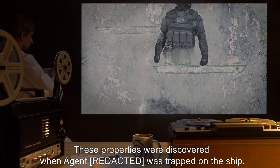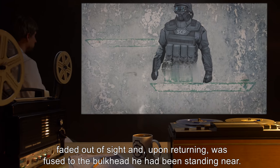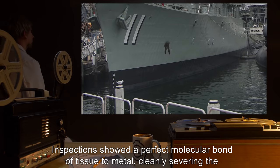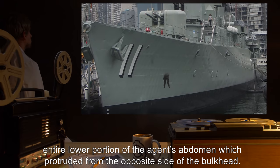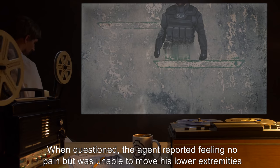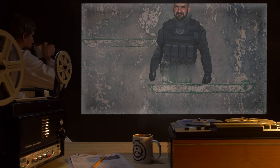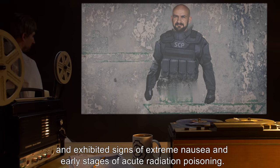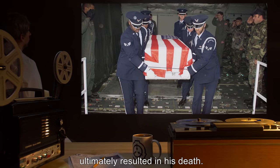These properties were discovered when Agent Reed was trapped on the ship, faded out of sight, and upon returning, was fused to the bulkhead he had been standing near. Inspections showed a perfect molecular bond of tissue to metal, cleanly severing the entire lower portion of the agent's abdomen, which protruded from the opposite side of the bulkhead. When questioned, the agent reported feeling no pain, but was unable to move his lower extremities, and exhibited signs of extreme nausea and early stages of acute radiation poisoning. Attempts to recover the surviving portion of the agent's body from the ship ultimately resulted in his death.